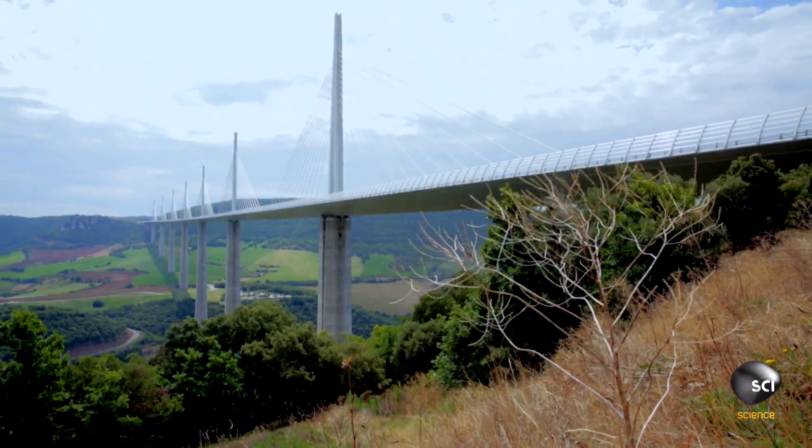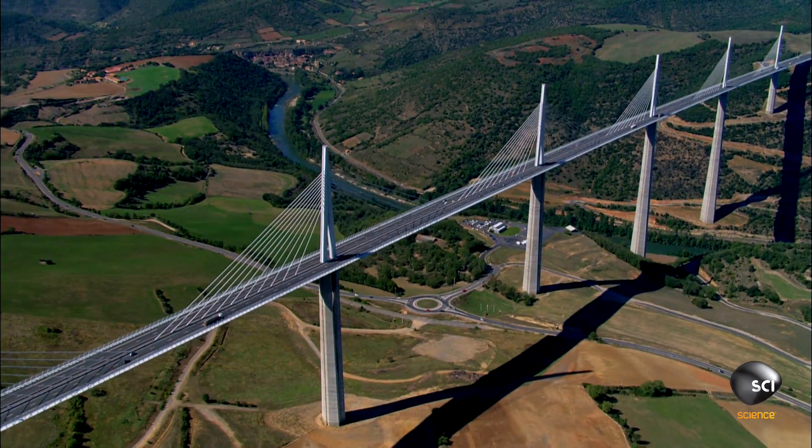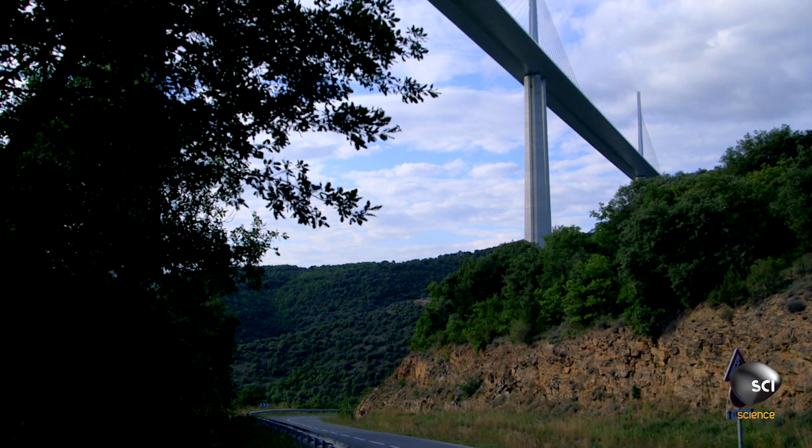The Millau Viaduct in France is a work of engineering virtuosity. It's over 8,000 feet long and taller than the Eiffel Tower.